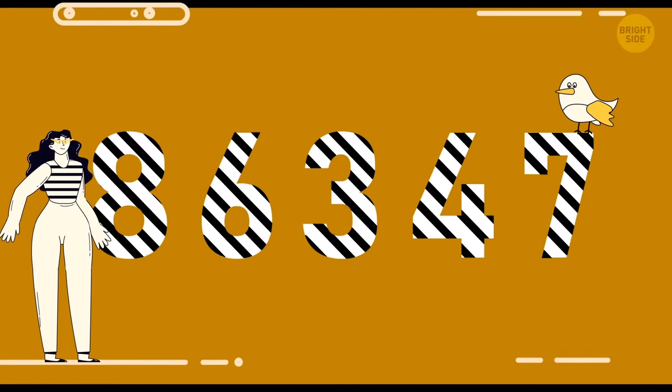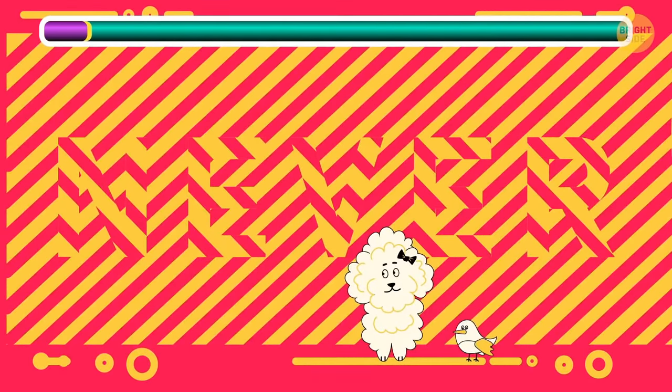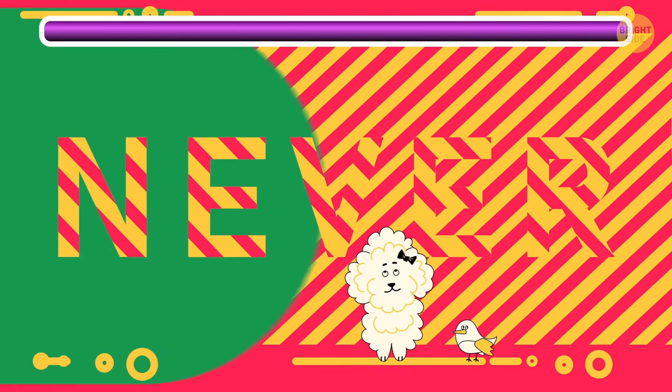Now let's test your eyes with some hidden words! You still have 10 seconds for each of them. I'm sure you've figured out it's the word NEVER!